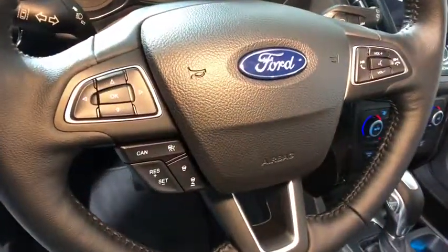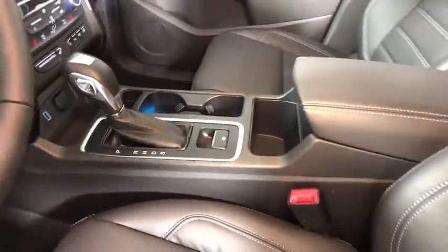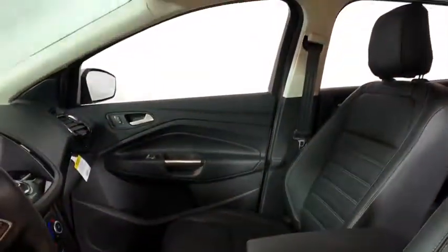Navigation system, traction control, power liftgate, power passenger seat, dual airbags, power steering, four-wheel disc brakes.